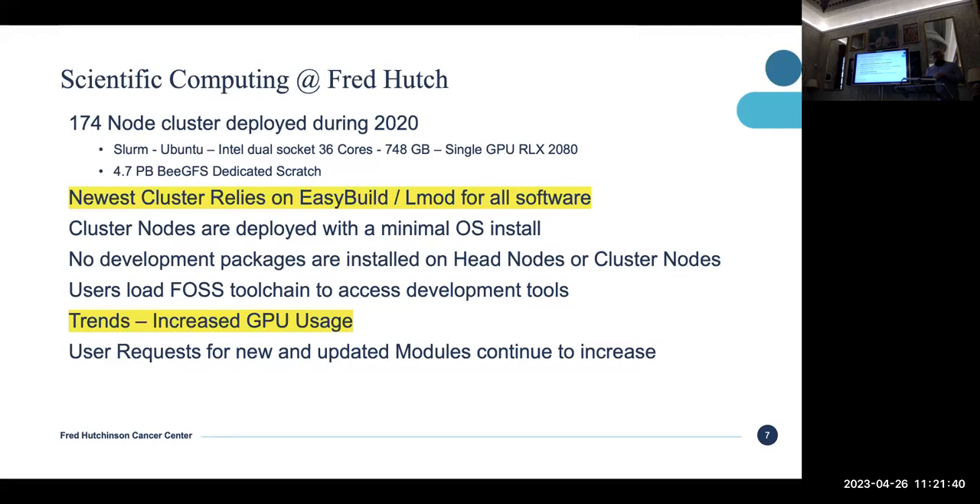We don't see too many cases of people using GPUs for general computational purposes. PyTorch is probably one of our big ones, and AlphaFold is one of our new applications that people are very interested in. The request for modules just continues to grow. When I started at the Hutch, we might have gotten one request once or twice a month; now there are several a week, and it's really daunting. And the quality of bioinformatics software — I just hate to say this on a recording — but it's really terrible.